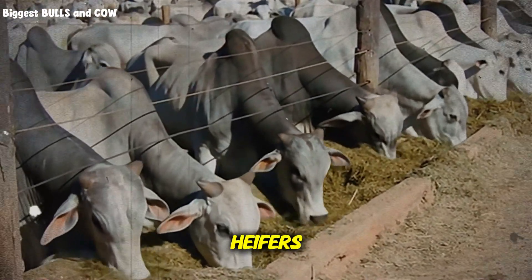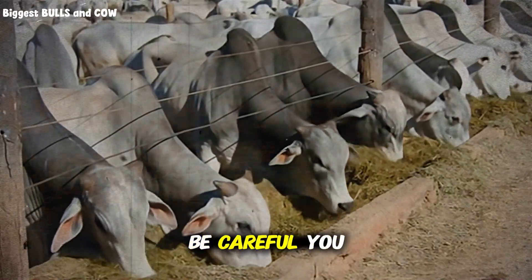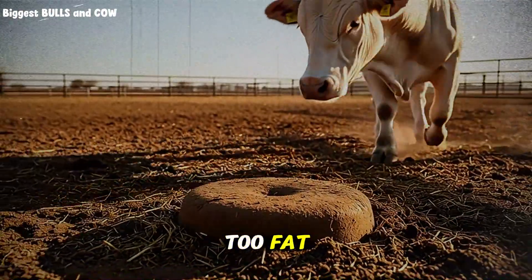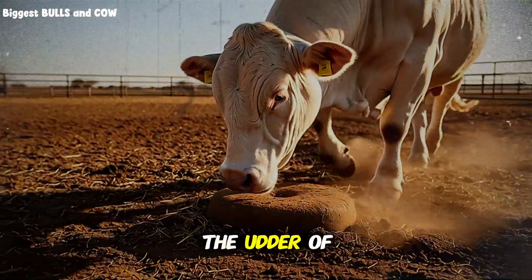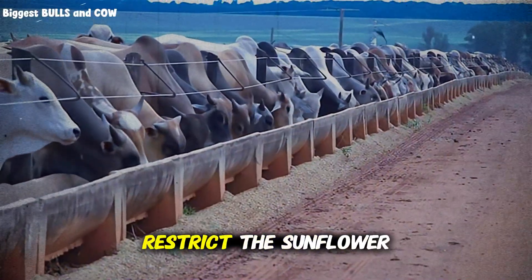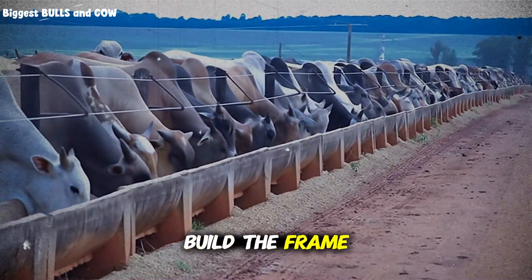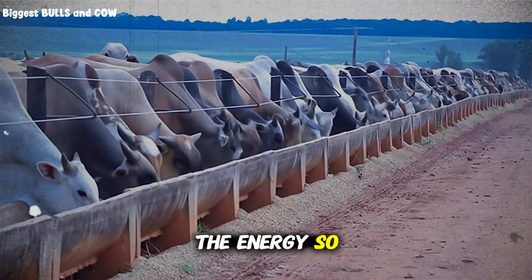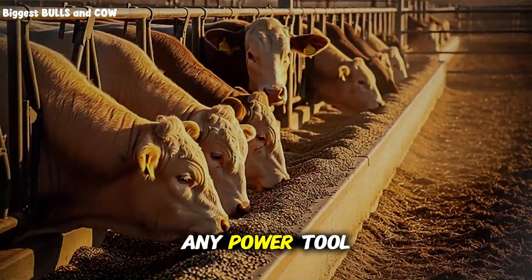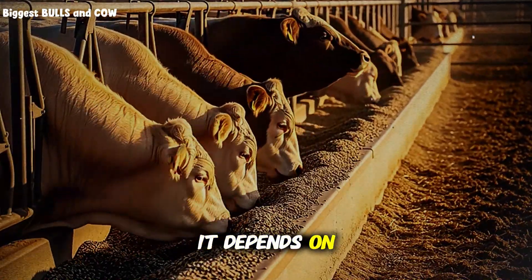Now let us look at heifers. If you are developing replacement heifers, you have to be careful — you want them to grow, but you do not want them too fat. Fat deposited in the udder of a young heifer can ruin her future milk production. With heifers, restrict the sunflower seed method: use it for protein to build the frame, but limit the energy so she does not get obese. This is a tool, and like any power tool, you can build a house or you can cut off your hand — it depends on how you use it.